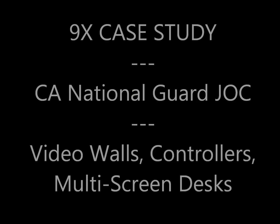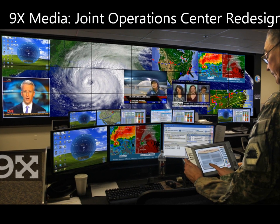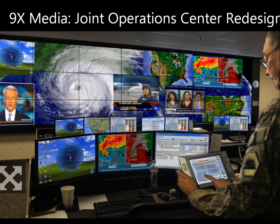Welcome to Ninex Media's National Guard case study. Ninex Media innovated, redesigned, and remodeled the California National Guard's Joint Operations Center.